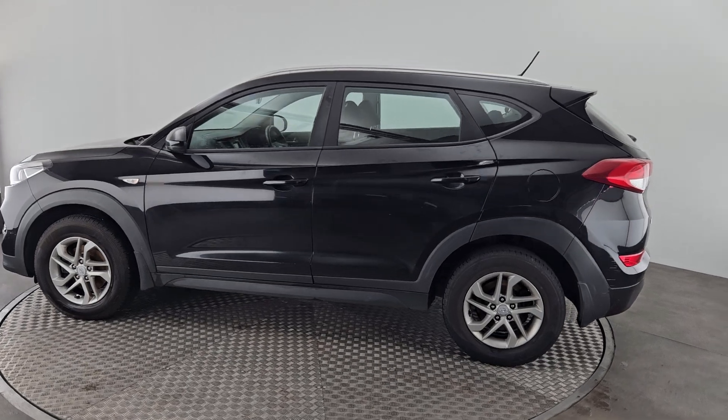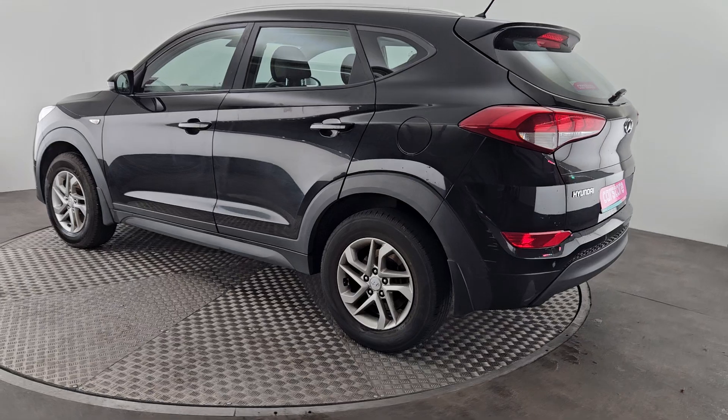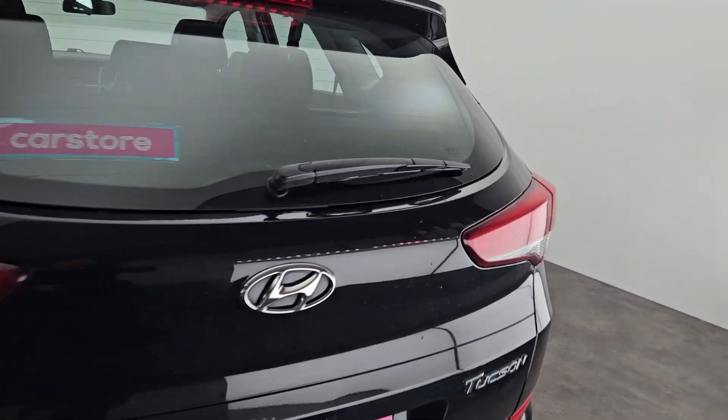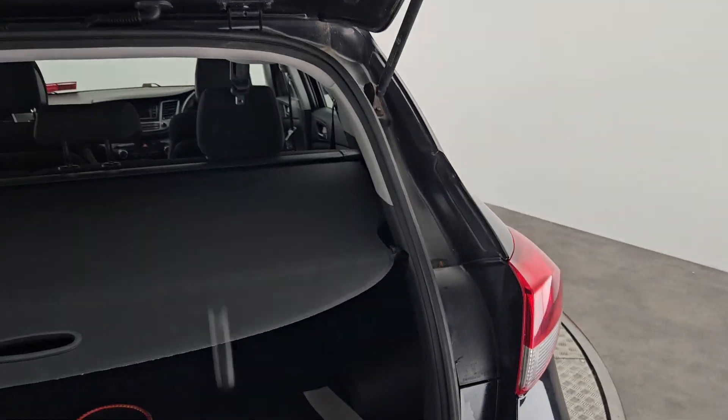To the rear we have reverse parking sensors, and very comfortable storage in the boot with split folding rear seats.